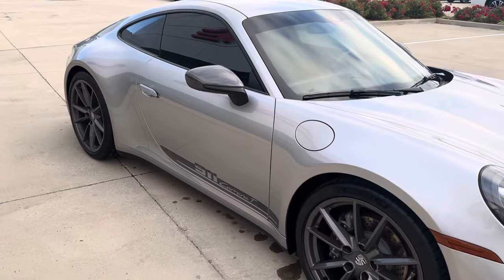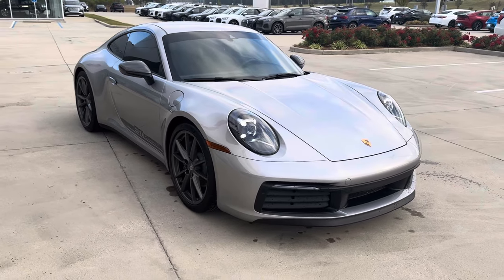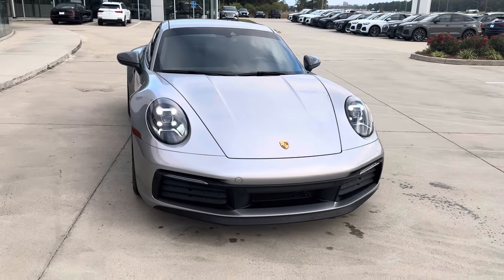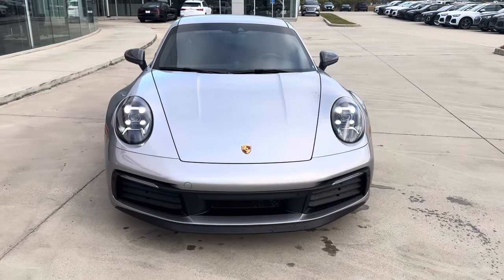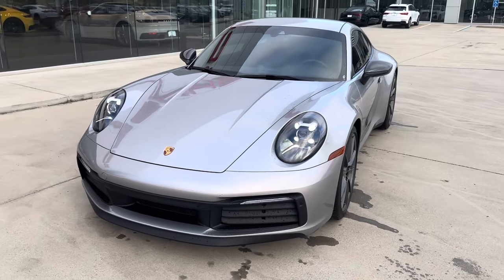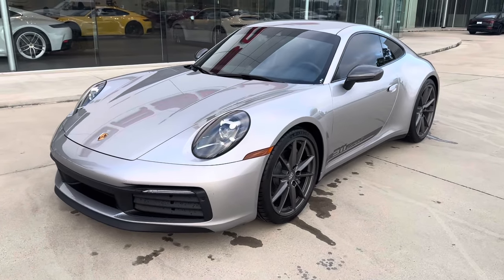Carrera T — if you're wanting more of a true sports car feeling, like the other 911 GT models, this is the one for you. GT Silver, black interior with the lizard green accents. 2024 Carrera T here at Porsche Shreveport. Hope you enjoyed that quick video walk around, and let me know what you guys think.